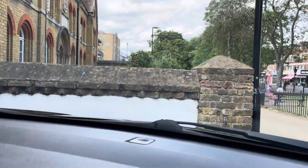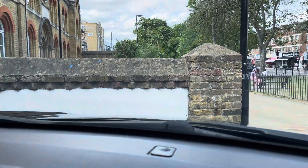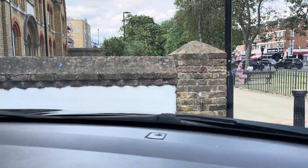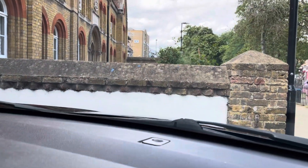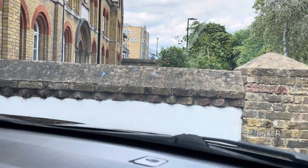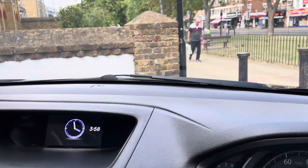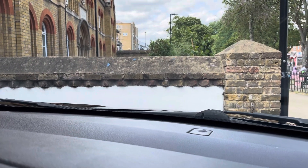One thing to point out — there is a slight crack on the windscreen. It doesn't affect the drive at all and the car is still able to pass its MOT. You may not be able to see it clearly on the video, but it is there. It looks like it has been treated and doesn't appear to be spreading.